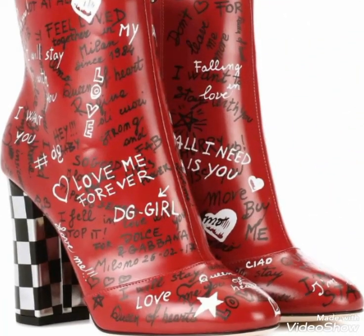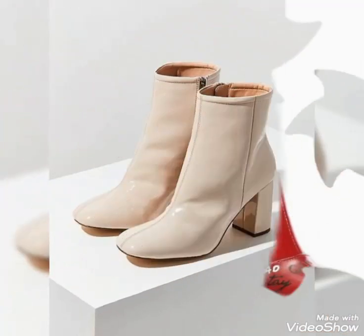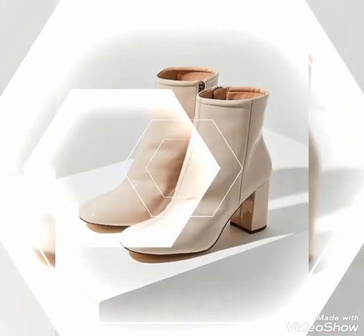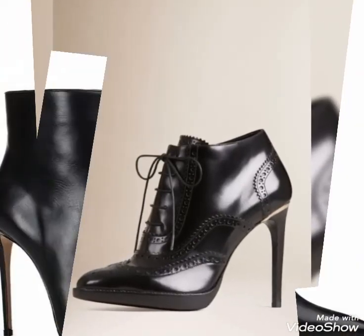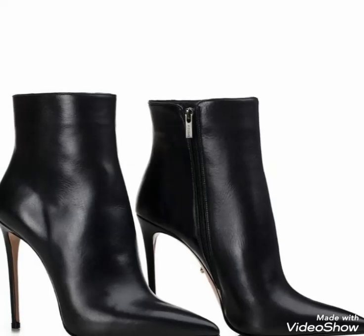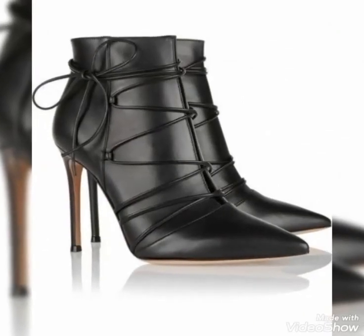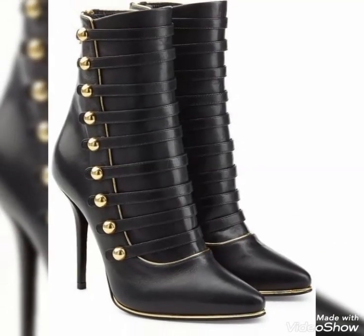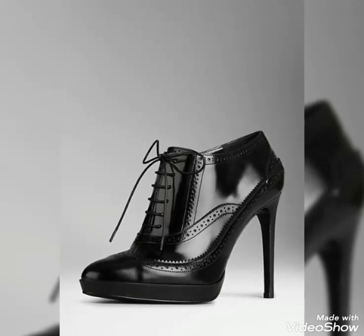If you want to buy these beautiful and stylish leather ankle boots, I will recommend you the very best websites from where you can buy these ankle boots easily at affordable prices. But before telling you the websites, if you are visiting my YouTube channel for the first time, please make sure to subscribe, share my videos, and like my videos.